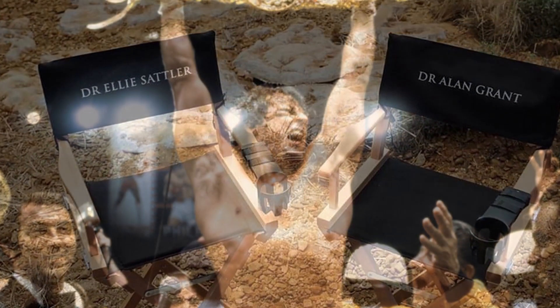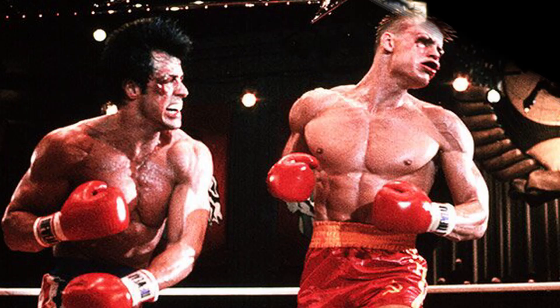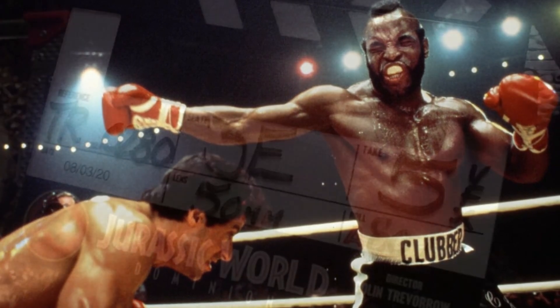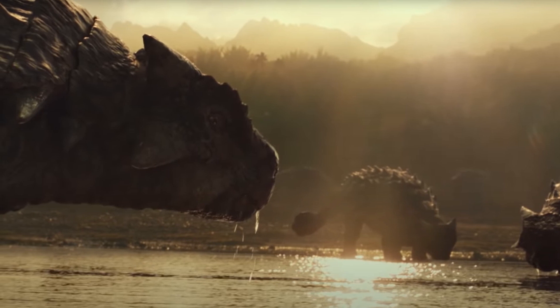If anything, it reminds me of the way the Rocky sequels start with a little fight recap from the last movie where the story left off. It's like, you want to watch Rocky 4? Watch him fight Mr. T for the first five minutes. We'll have already seen all this stuff by 2022.